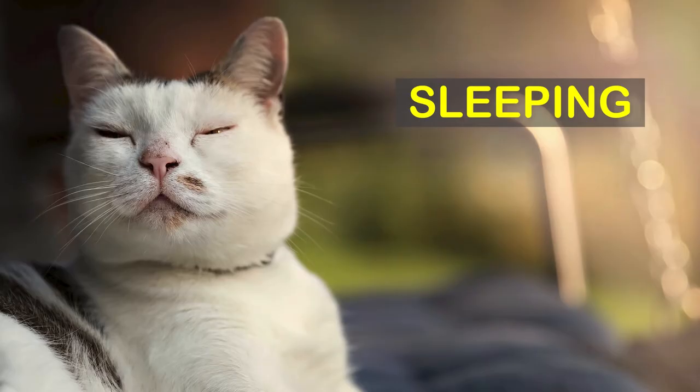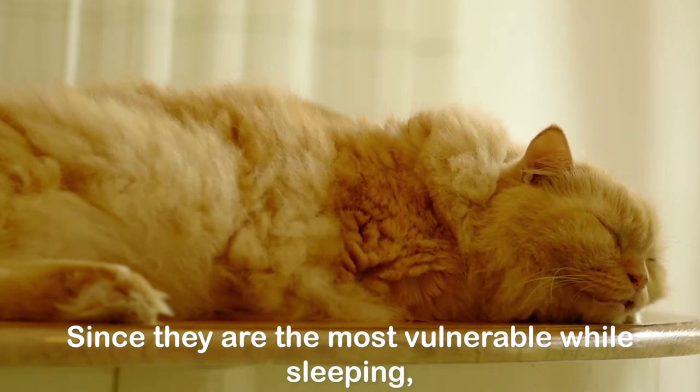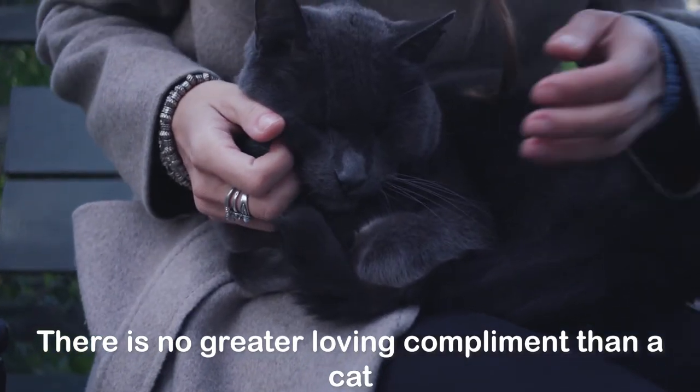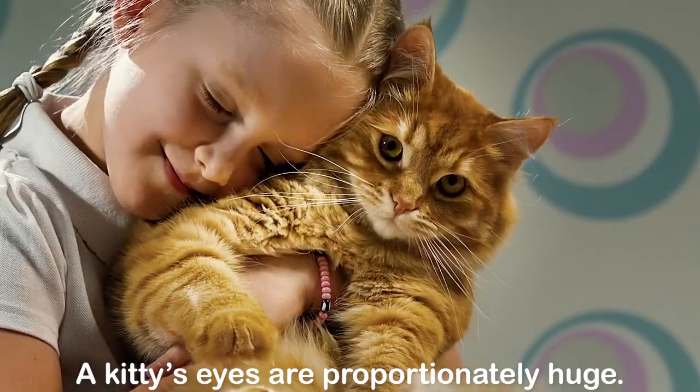Sleeping: cats typically sleep up to 16 hours a day. Since they are most vulnerable while sleeping, the place your cat chooses to snooze must be a secure and trusted location. There is no greater loving compliment than a cat picking your lap as their favorite sleep spot.